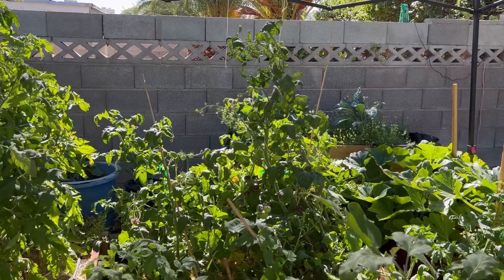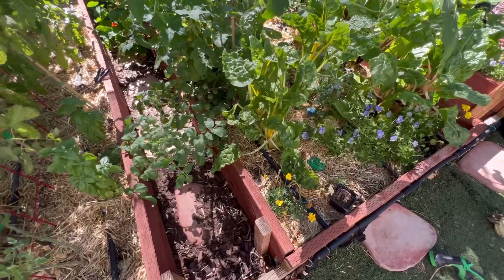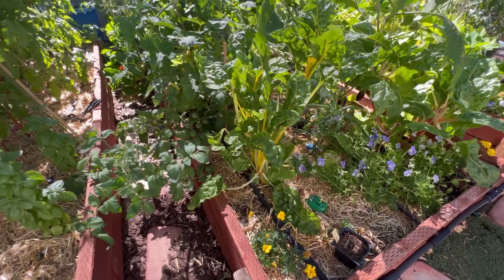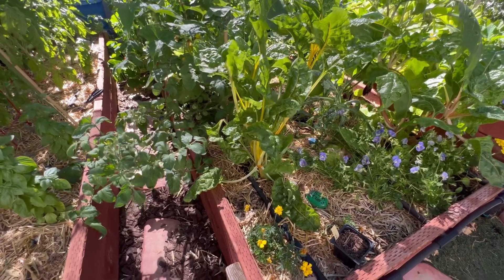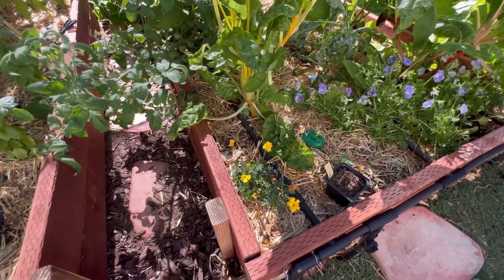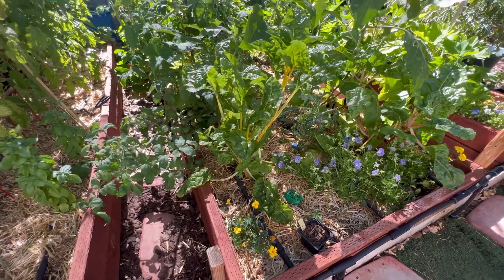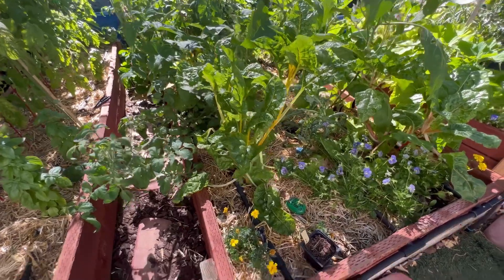I have some Swiss chard growing here. This plant was actually a volunteer that started growing out in my rocks — I picked it up and transplanted it, and it struggled for probably a couple of weeks, but it's coming back now and doing pretty good.